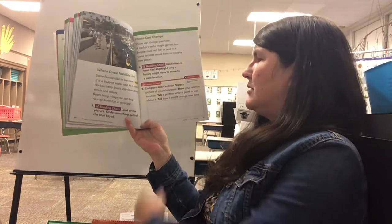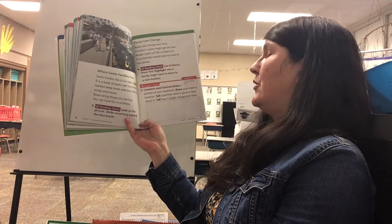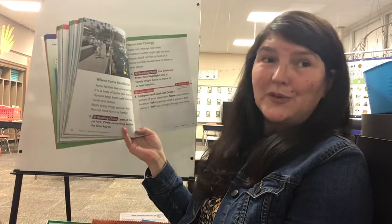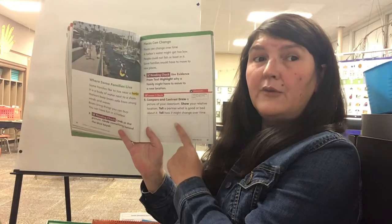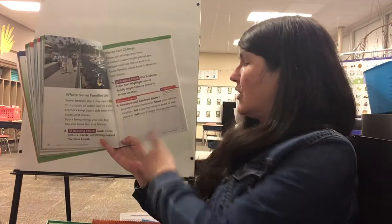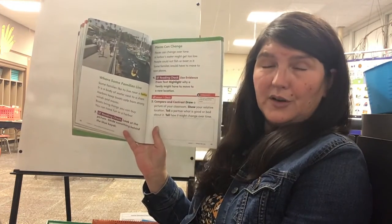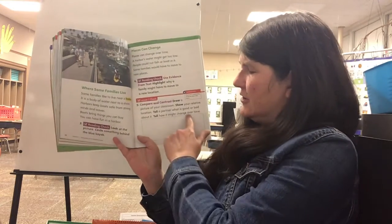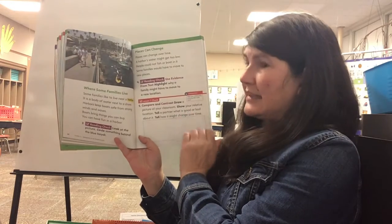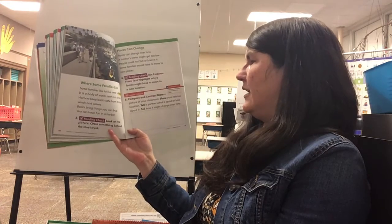Now down here it says to draw a picture of your classroom and to show your relative location. Your classroom is in your home right now, so draw a picture of where you work on your schoolwork, and then draw an X where you sit to work on your schoolwork. So if you're in your kitchen at the table, draw a picture of your kitchen with your table and put an X where you would sit.